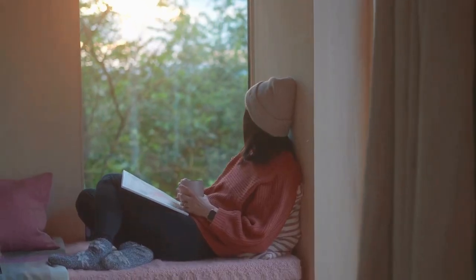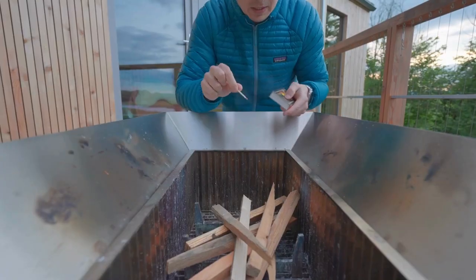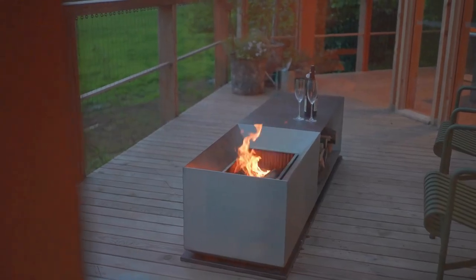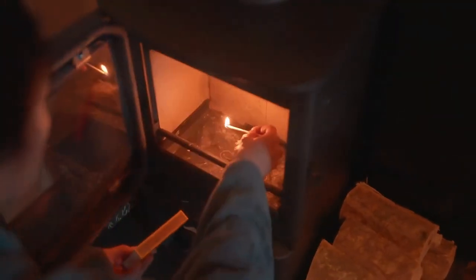The light is starting to fade here at the tree house, so I think it's time to light this fire. With the fire lit and the light fading, the tree house was taking on an entirely different feel.